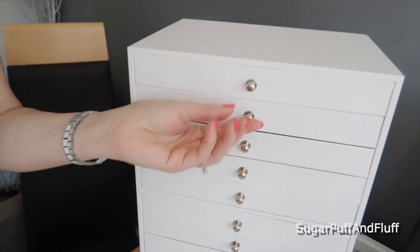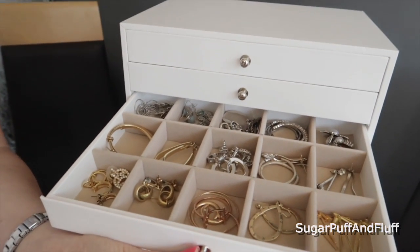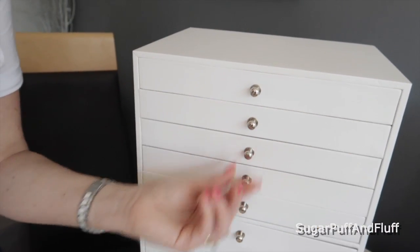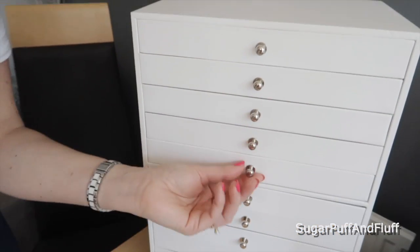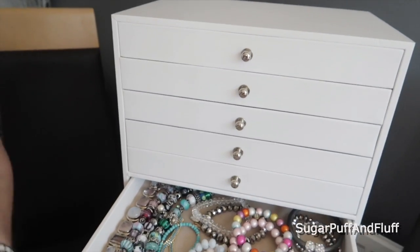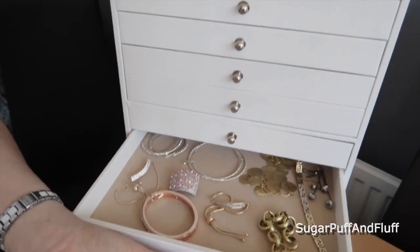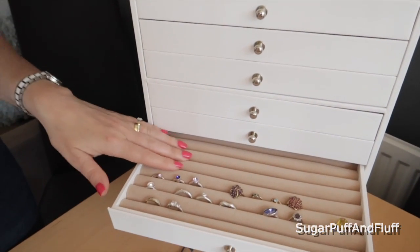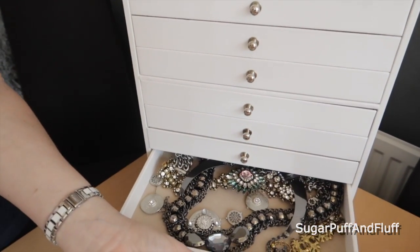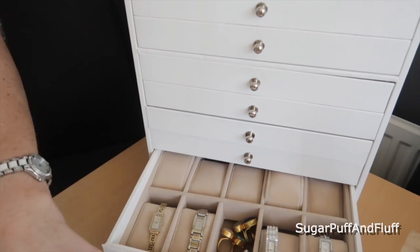In the first drawer I keep my silver chains that I wear every day, and my gold ones. It's got a drawer with dividers for earrings, then plain drawers for pendants, bracelets, odd bits, beaded bracelets, and a special drawer for rings. Down here it also has a section for watches, which is very handy.